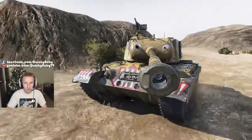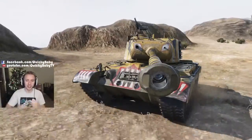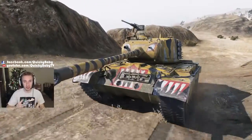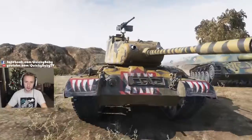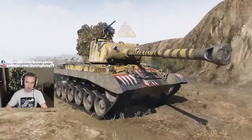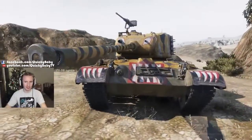Hey guys it's Quickie Baby and welcome back to World of Tanks. This is the brand new tier 8 American premium medium tank, the M46 Korea. This tank combines the hull of an M46 pattern with the stock turret of an M46 pattern, the 90 millimeter gun that you're used to seeing on the M26 Pershing, and also gets a very fearsome Tiger camo job.